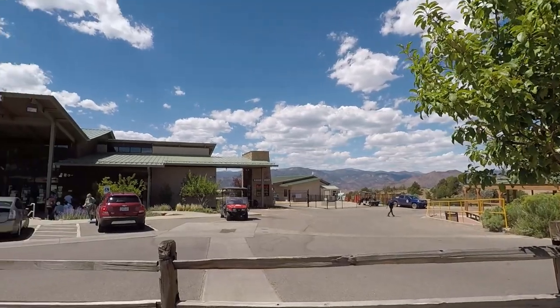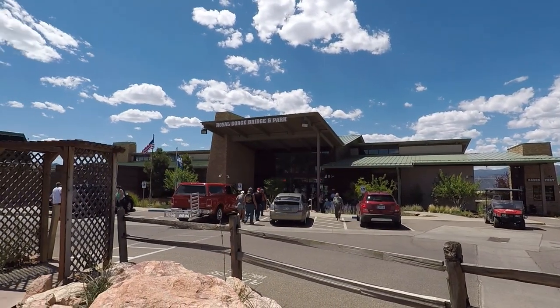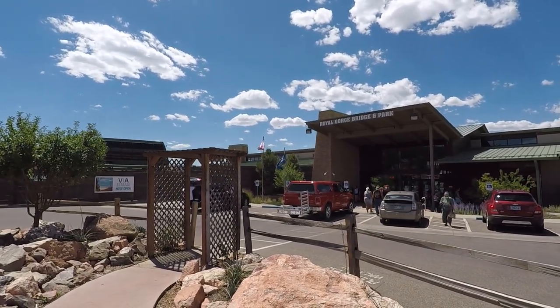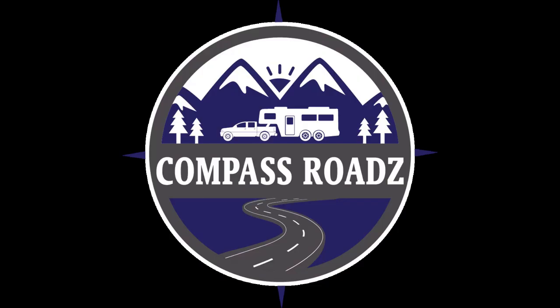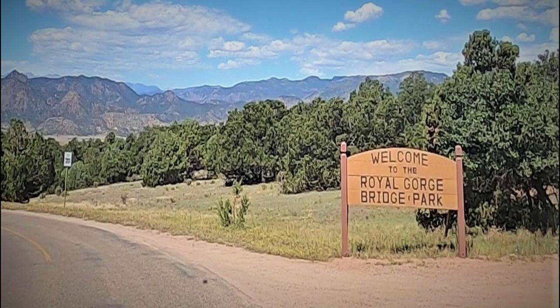We finally made it up to the top where the Royal Gorge Bridge and Park entrance is. Due to COVID-19 restrictions, there is a single point of entry and exit, and face masks must be used when in public buildings and confined areas. Today we visit the Royal Gorge Bridge and Park.